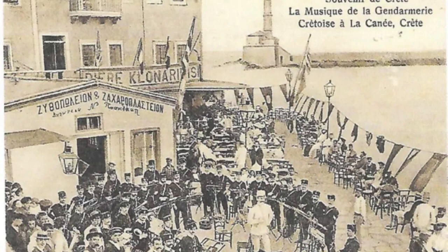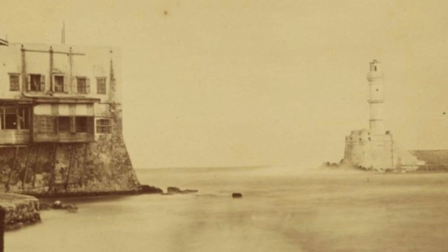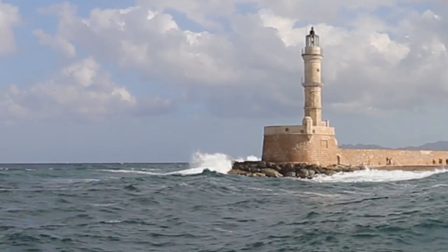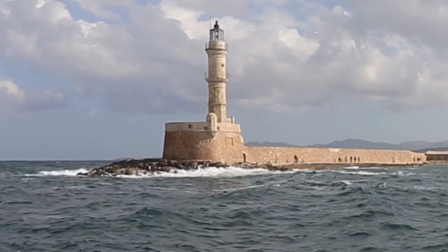It fell into ruins during the Turkish occupancy and was rebuilt between 1824 and 1832 during the Egyptian occupation. After having survived the World War II bombings and earthquakes, the lighthouse was restored in 2005. The base of the lighthouse is still the original Venetian base.